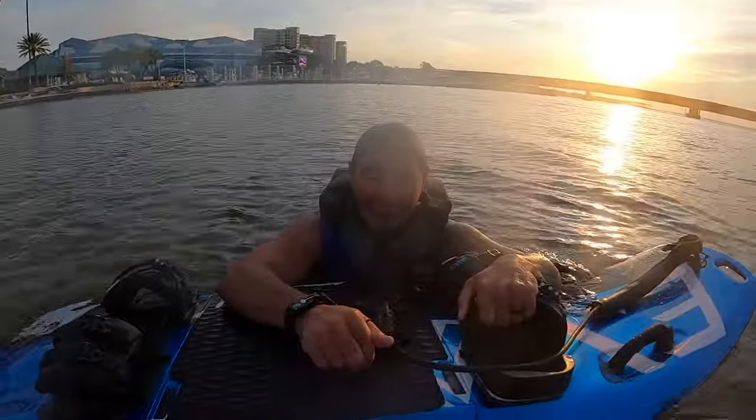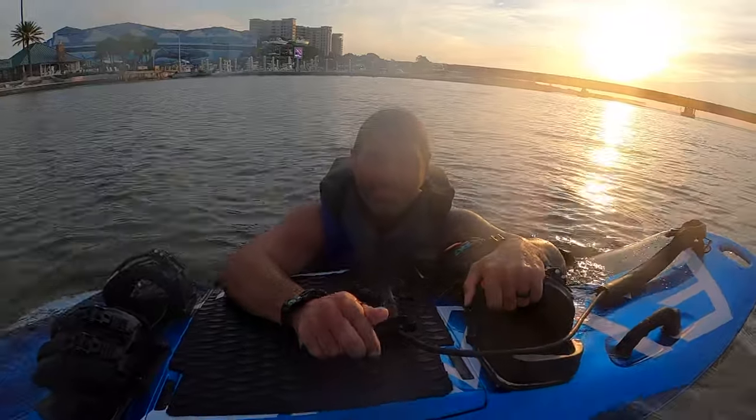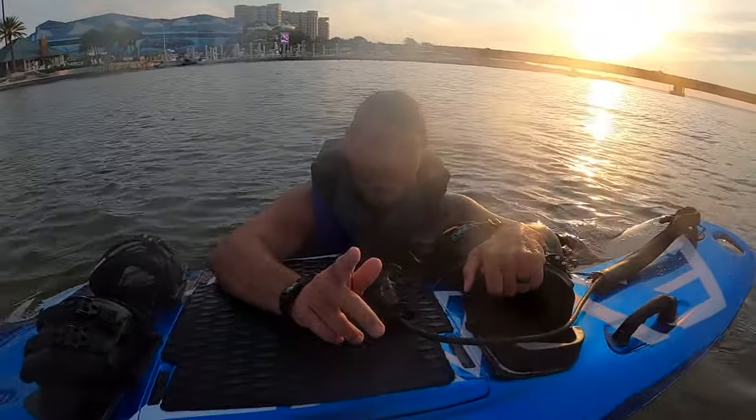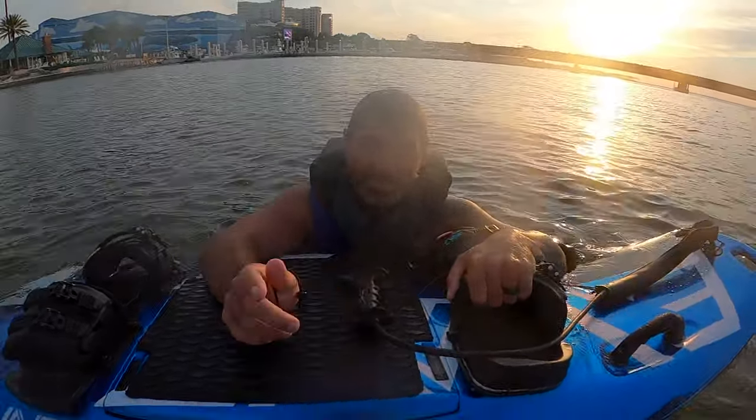If you're interested in riding and enjoying the fun like we just did, contact Tyler. This thing would work great in a lake too, so if you also want to purchase one of these boards, Tyler can hook you up.